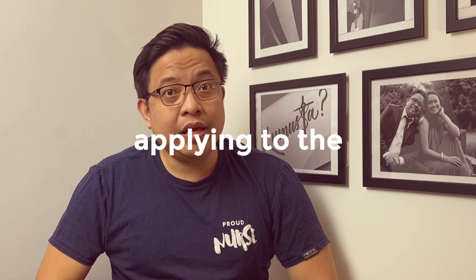Five tips on how to pass your nursing interview when you're applying here in the UK.